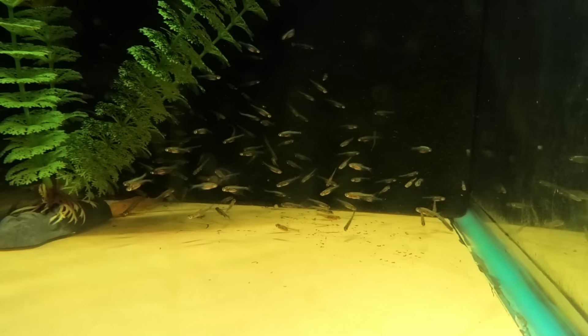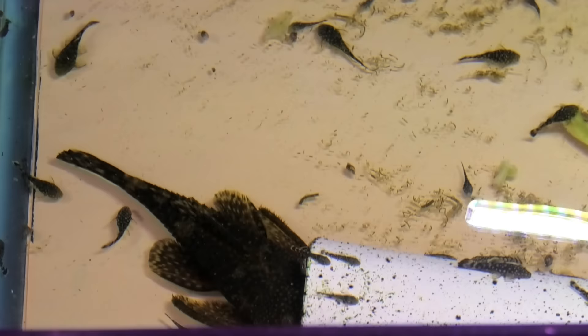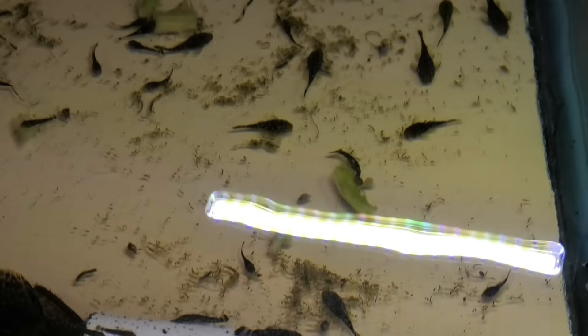This might be the biggest bushy-nose pleco I've ever seen. You can see this is one of our mama tanks. These guys get cleaned a lot, and you can see the babies are eating veggies down there — we bring in veggies for them. So a lot of those are bred in house.